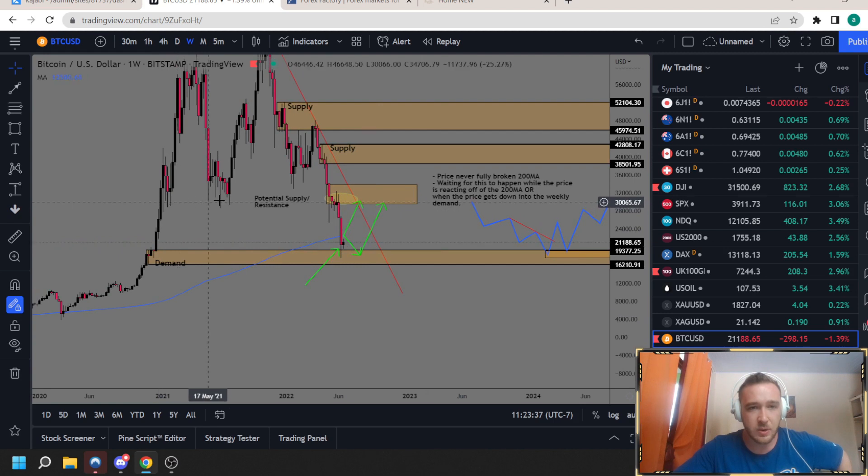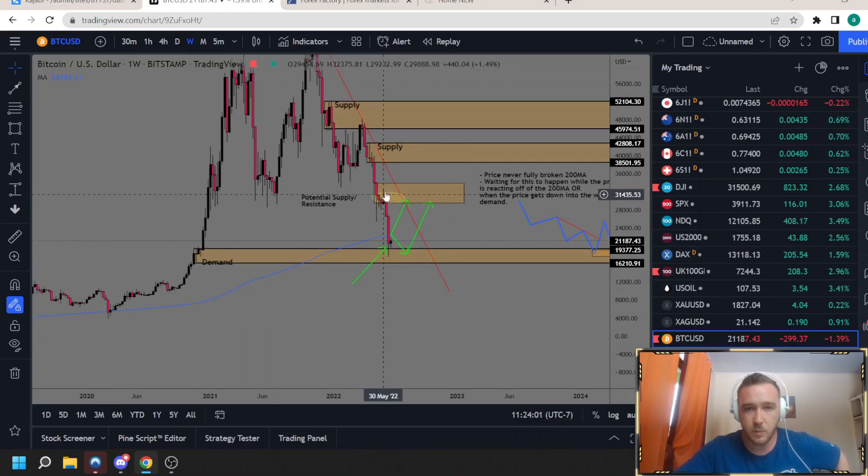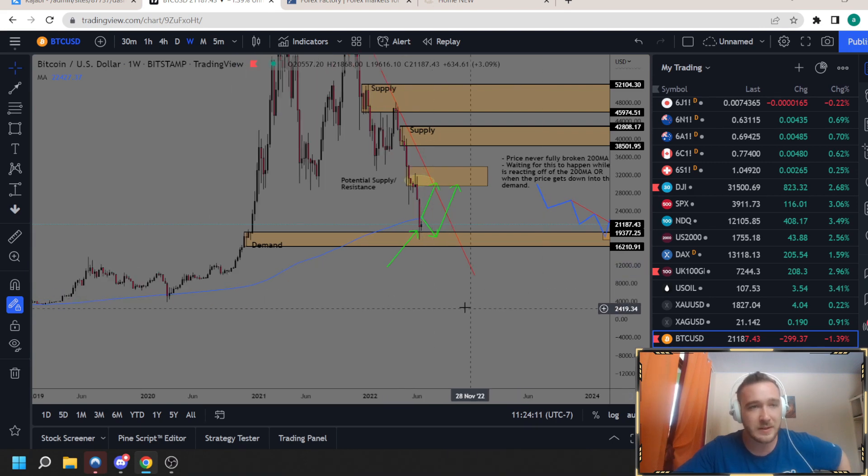This supply zone has a lot of strength to it if prices come back up into this area. You've got a good story for why you should be looking for sales up in here. You can make some money on the way down — there's nothing wrong with that. You don't just have to be a holder doing buy and hold. You can buy and sell.